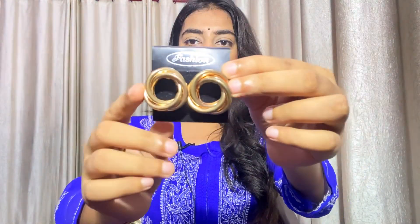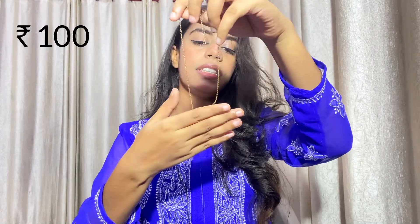The second item is an evil eye pendant. It is very beautiful and is actually a double layer design. I bought it for 100 rupees. It is a light yellowish golden color. I haven't worn it yet but I like it.